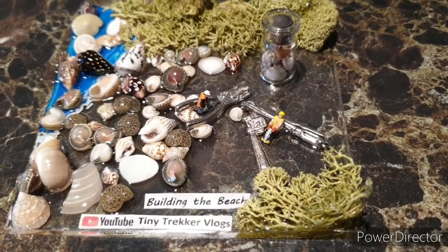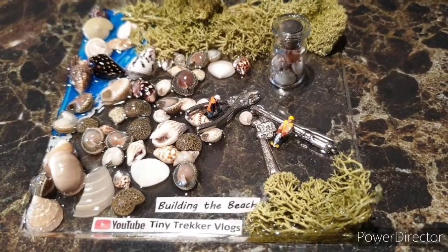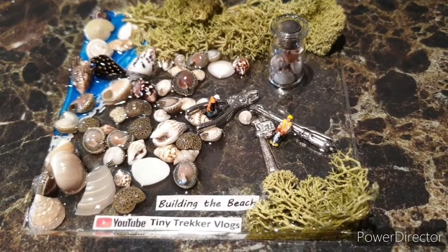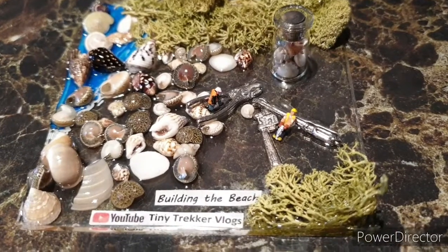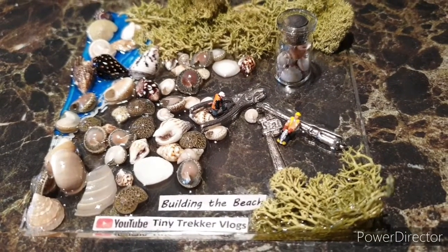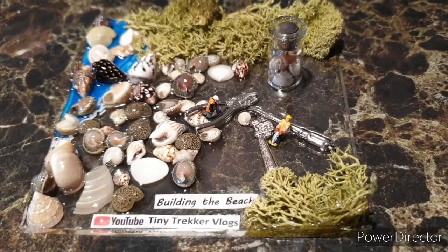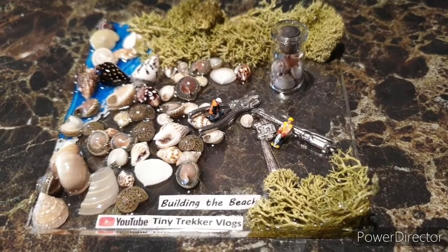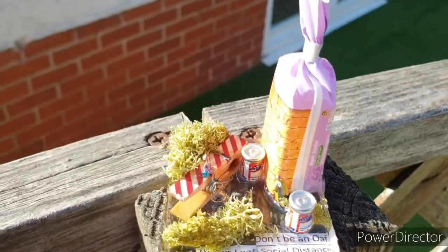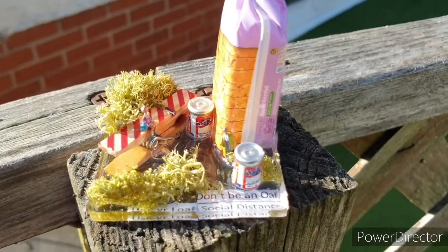I like the fact that whatever you put it on gives a completely different effect, because obviously the resin is see-through, so that's quite cool. The challenge is to find somewhere in town where I can put this where the base does it justice. This next one is a big loaf of bread — 'Don't be an oaf, use your loaf for social distancing.'